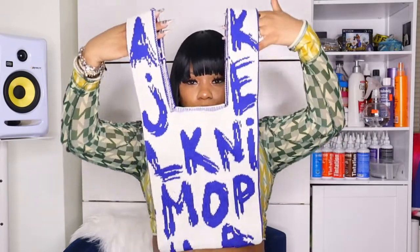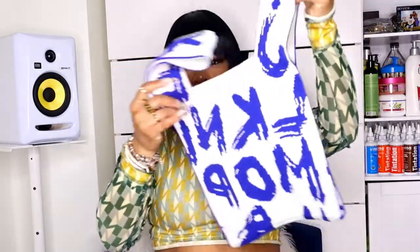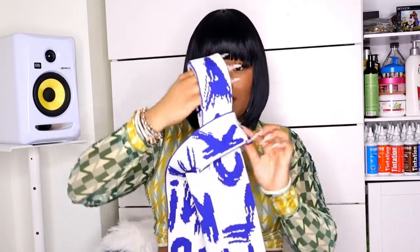Last but not least, this bag reminds me of a shopping bag — like when you go to the grocery store and they give you a bag. It has blue lettering on it, it's very different, and it feels like it was handmade. This is too cute. The two handles — you put one through the other one like this and hold it like that, which is so cute. I really like this bag. It's like off-white, and now on to the jewelry.